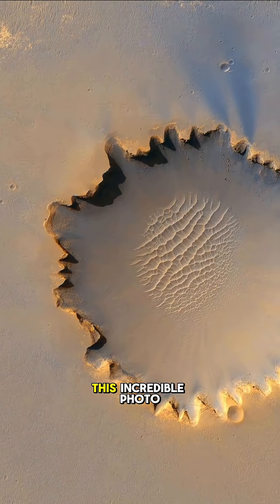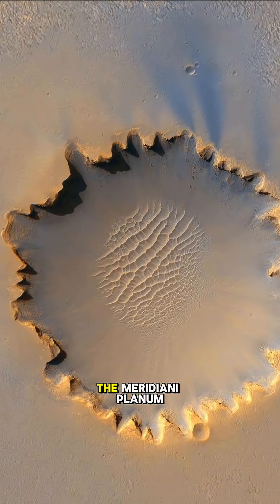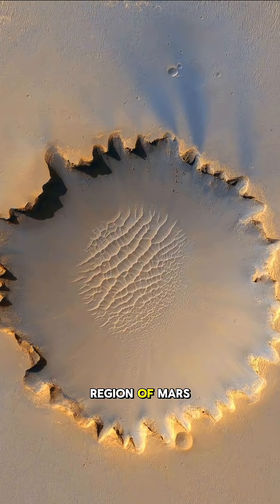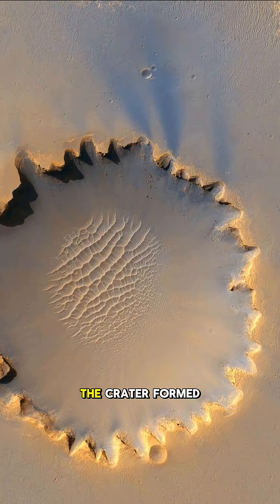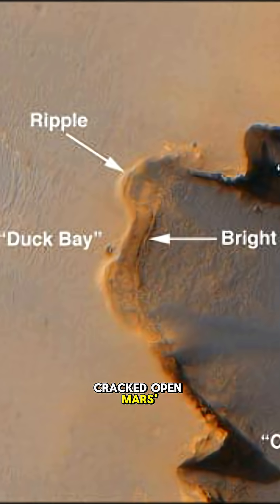So what are we looking at today? This incredible photo is Victoria Crater, smack dab in the Meridiani Planum region of Mars. Stretching almost half a mile across, the crater formed from a powerful ancient impact that cracked open Mars' surface.